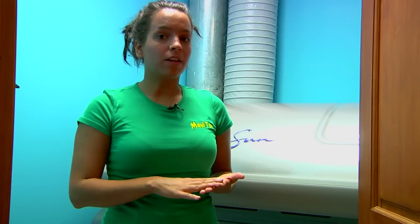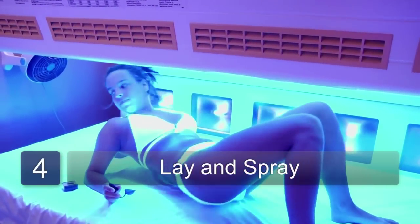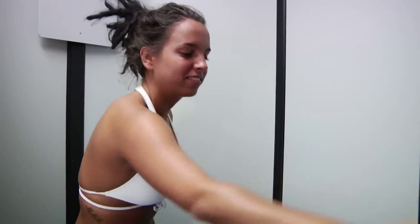In order to get a little bit more color, you might also try doing a lay-in spray. This is when you would get into the bed first, allowing the heat to open up your pores. Then when you get into the Mystic booth, this allows the Mystic to adhere much better to your skin, creating a longer-lasting tan.